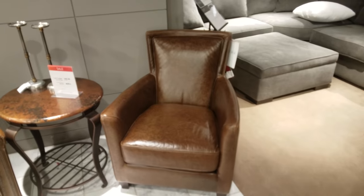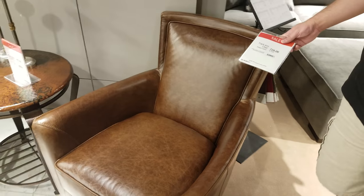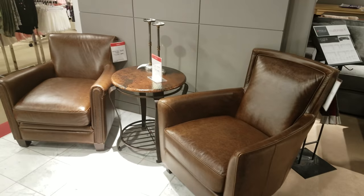And I think that one is the same price, or is it different? $729. So yeah, $730 — same price for that.